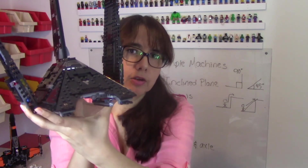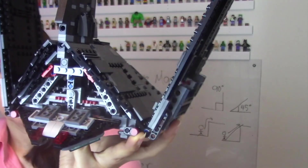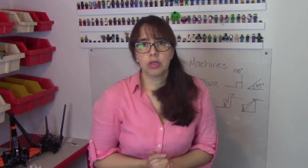You can find inclined planes in airplanes. This is not necessarily an airplane, but it has an inclined plane. What other applications can you think of for an inclined plane?